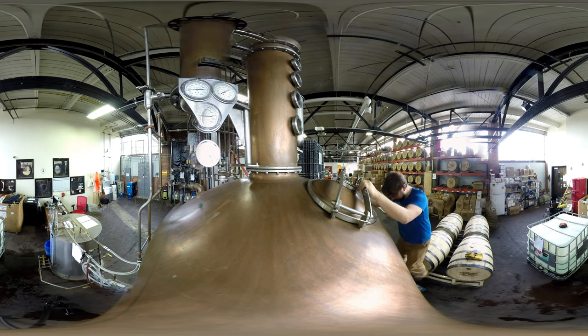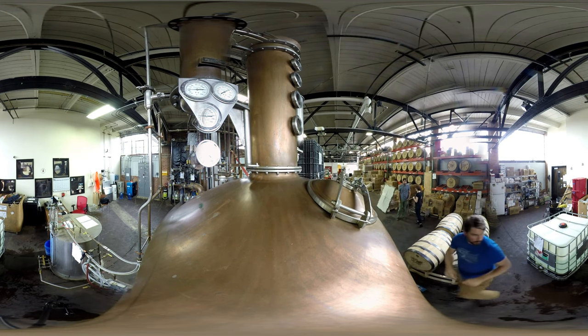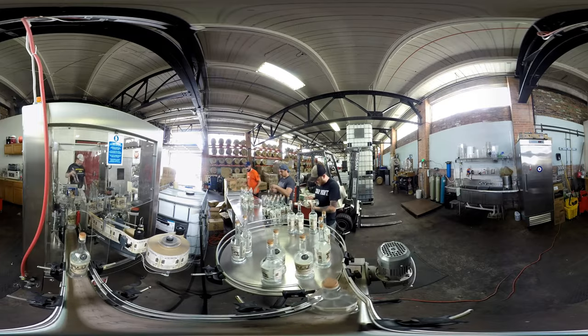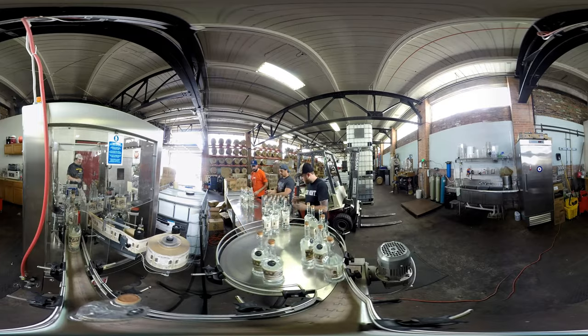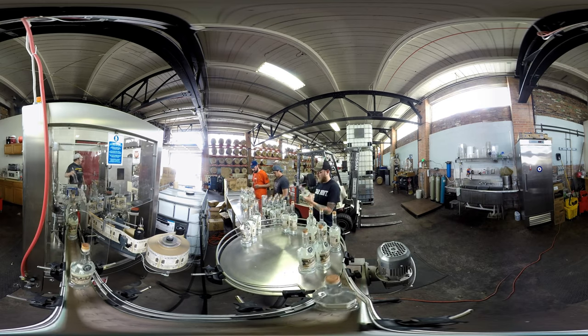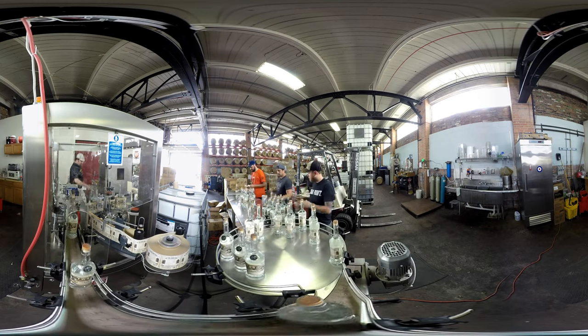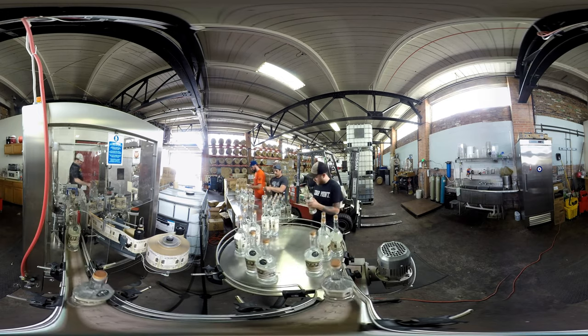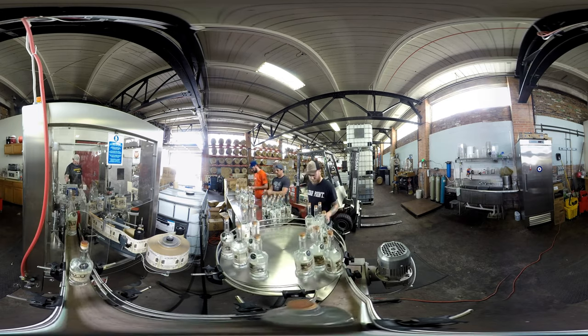We've been here for about three years. We're right next to the old train station — everybody kind of thinks of that as the symbol of decay and rebirth of Detroit — and business has been great. I thought it'd just be me making whiskey by myself with maybe one of the other partners, and it's grown tremendously. We're running two shifts now, and it's one of those jobs where you don't dread going in every day.